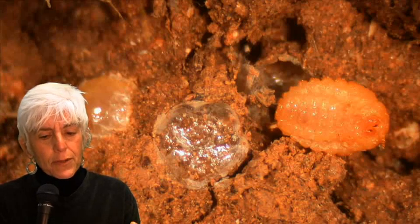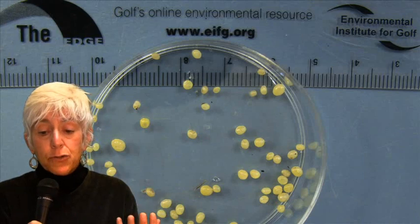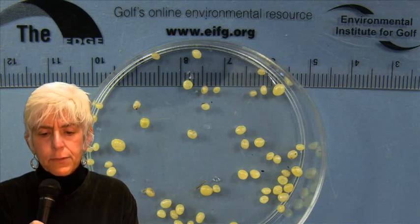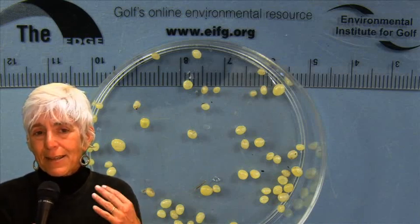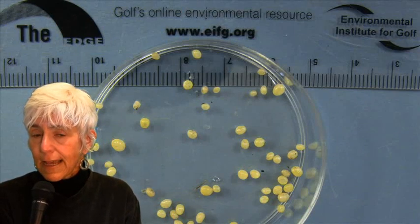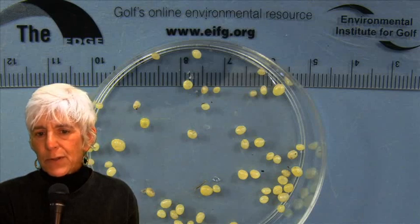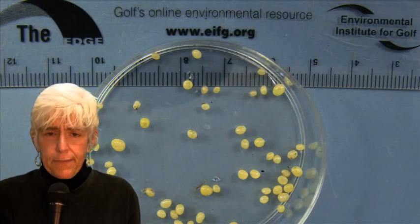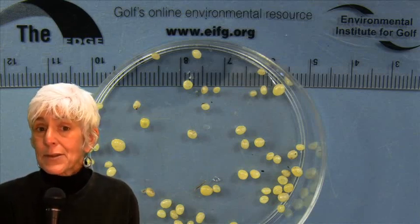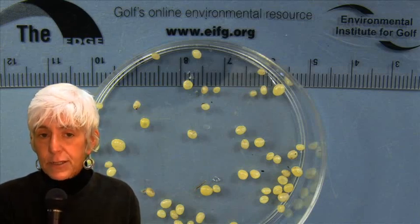So that's the third troubling thing about ground pearls — they're almost impossible to control because they spend so much of their time inside the protective shell of the ground pearl stage. To date, none of the insecticides, biological control agents, or even cultural practices that have been tested have managed to successfully control ground pearls. The good news is that ground pearls are not a very common problem. The bad news is that when they do occur, they cause a lot of damage and the damage gets worse from one year to the next, and there's almost nothing that can be done to control them.